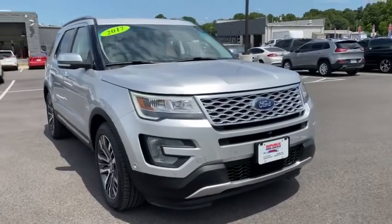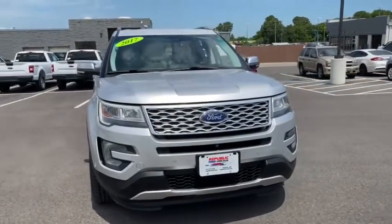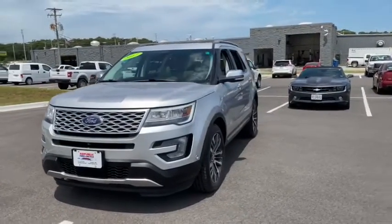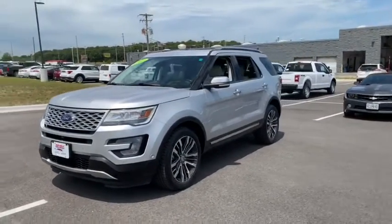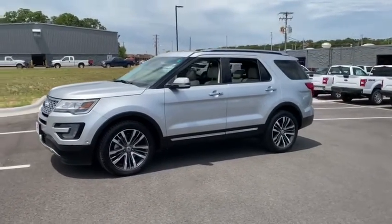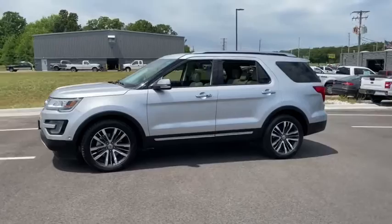Looking for the right vehicle? Check out the 2017 Ford Explorer. You've got a lot of capabilities to call on in a Ford Explorer. Don't underestimate your choices. This vehicle has less than 70,000 miles. Here are some of this vehicle's great options.